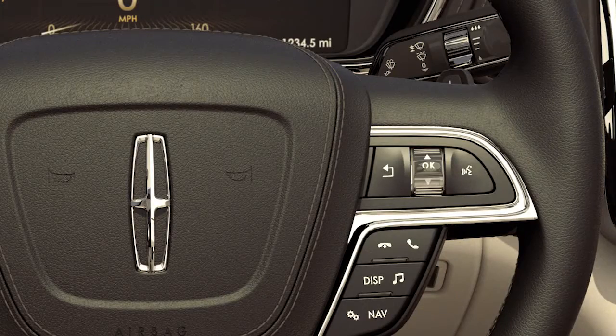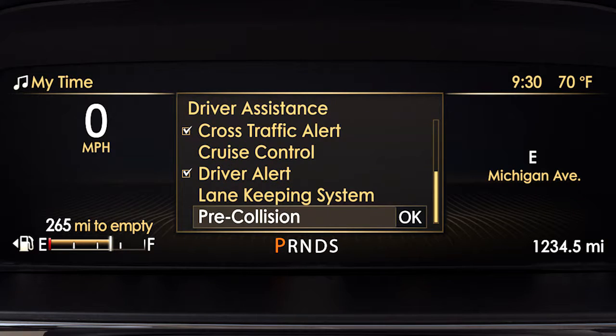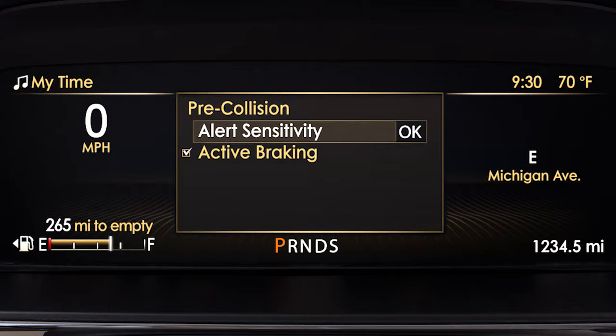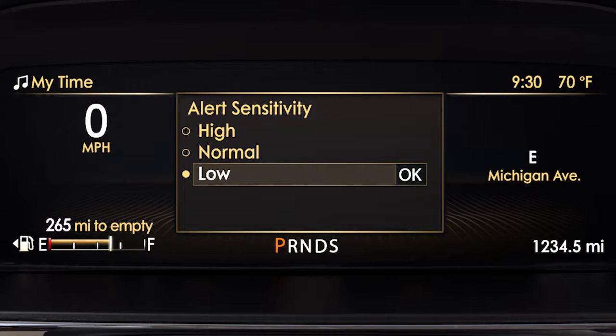To adjust the sensitivity settings, use the up-down toggle button on the right side of your steering wheel to scroll to Settings, Driver Assist, Pre-Collision, then Alert Sensitivity. From here, you can choose High, Normal, or Low Alert Sensitivity by pressing the OK button to select the one you want.